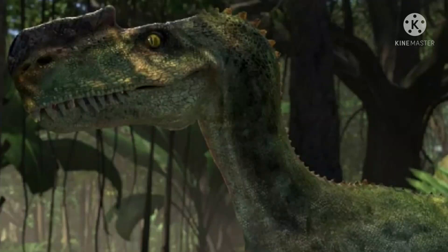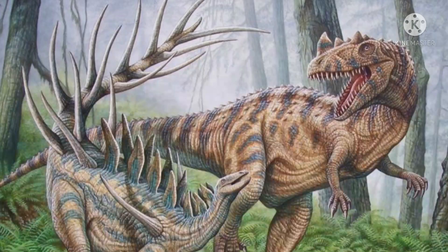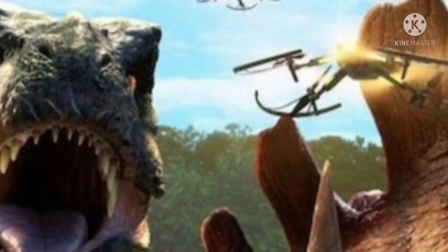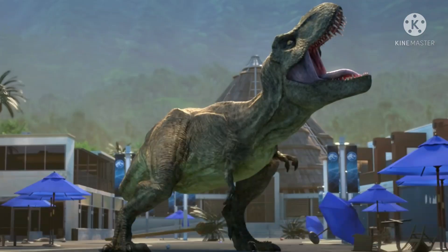Hello everyone. Today we're going to talk about the new T-rex and Kentrosaurus image from Camp Cretaceous season 4 — specifically the fight between the T-rex and the Kentrosaurus. It looks like it's a major part of the season because it has been featured in the novelization book cover. We can also see drones on their backs, but I assume that's just for the poster and they have nothing to do with the actual scene.